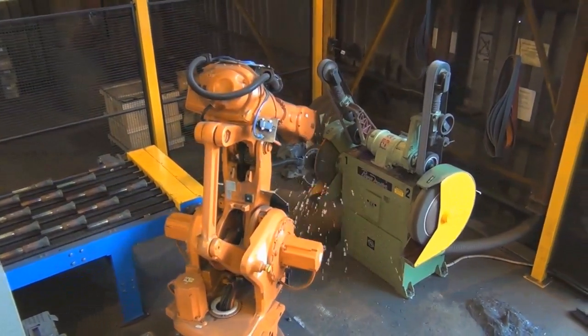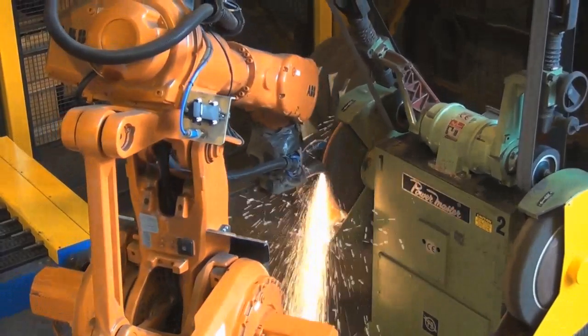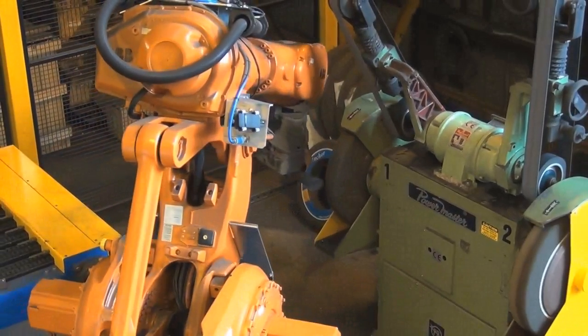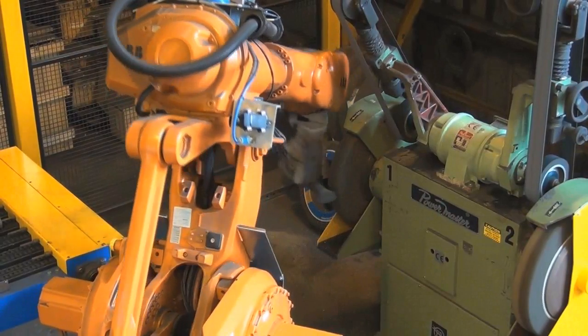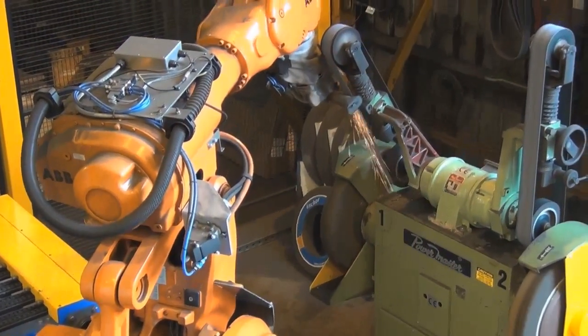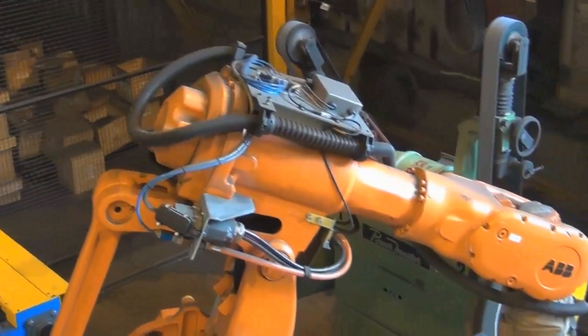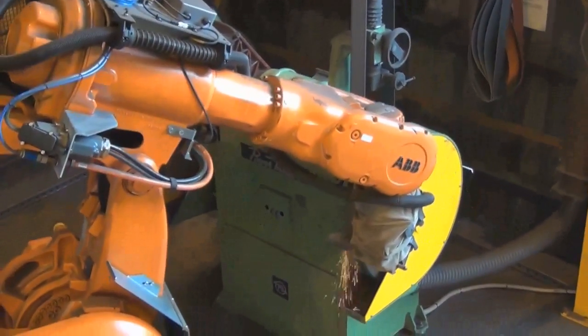If a load is detected over a certain limit, the robot will slow down and remove material at a slower rate. The force control package also allows us to search for the grinding wheel, which then allows us to update the wheel parameters so that all robots are adjusted to suit.